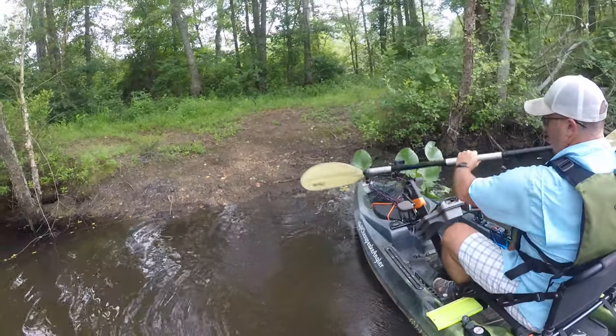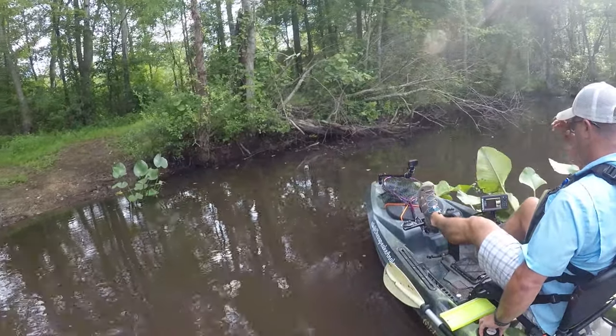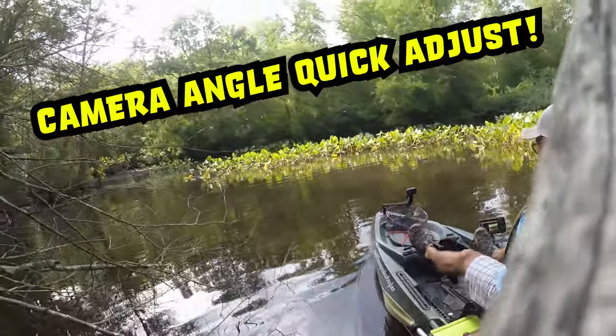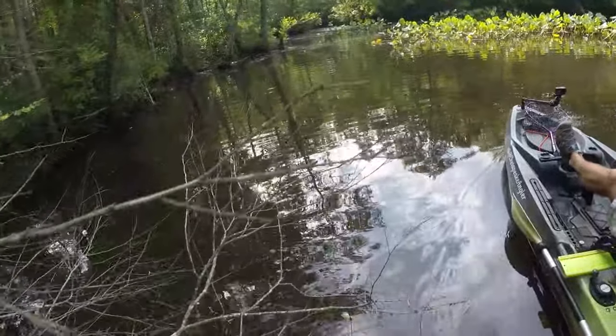Today finds us back at Seven Ponds in Charles County, what's quickly become a favorite fishing spot for me. Thank goodness for quality gear like the Yakutag boom pole — extending my GoPro out for this angle puts it in the danger zone quite a bit.